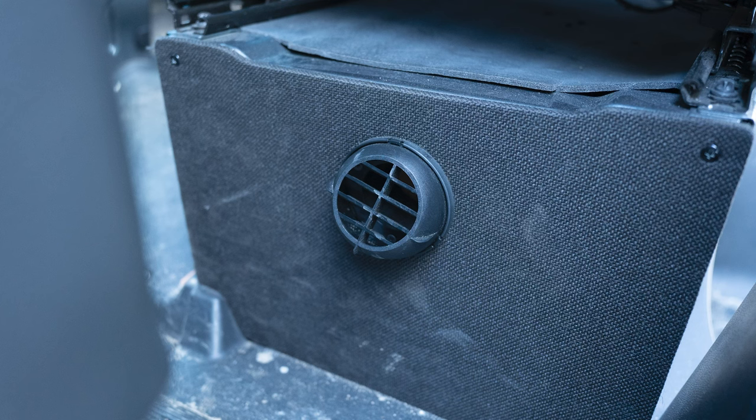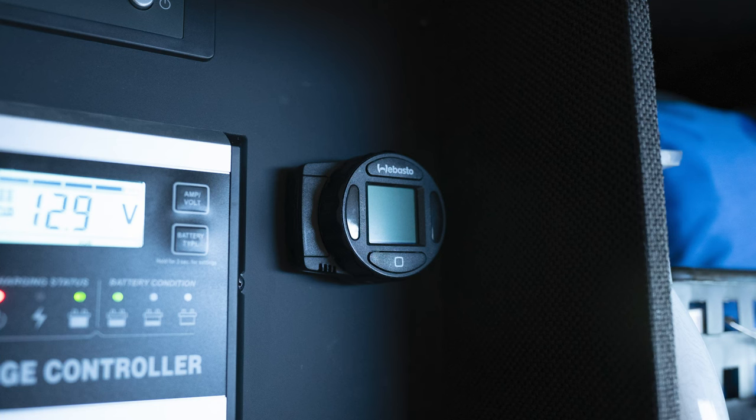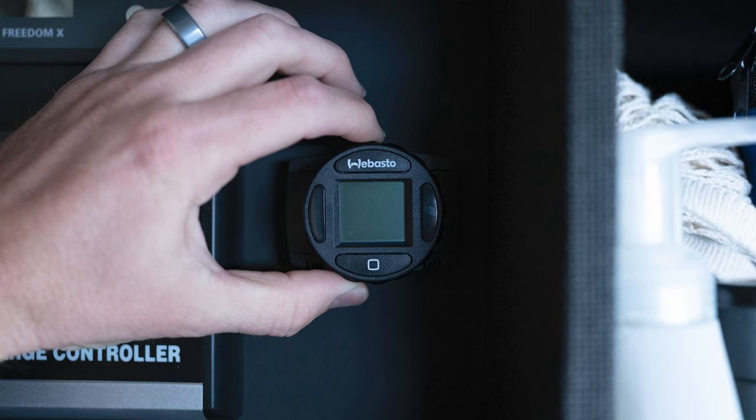The heater mounts underneath the passenger seat in that little box. There's a vent that blows air to the back of the van, which is great because that's where we sleep. There's an exhaust port that goes out and down below the van, as well as an intake port, and it connects underneath into the gas tank. It's all controlled by what I think is called the Smart Temp Control 2.0, mounted up in our cabinets. We can control the exact temperature to whatever we want to sleep in — it's a set-it-and-forget-it type deal, though occasionally we have to turn it down because it blows really hot.